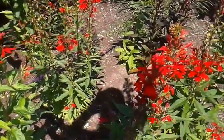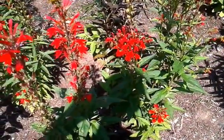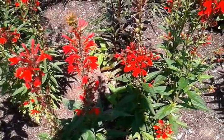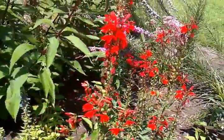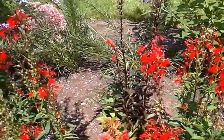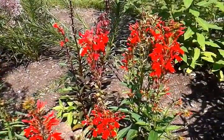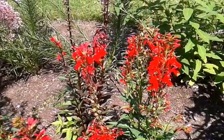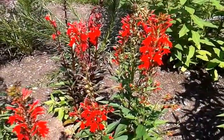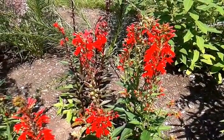But these all seem to be doing okay. I haven't had to water them this year. We've had a lot of rain in Michigan this summer. So if you are looking to attract hummingbirds, this is another plant that you definitely want to think about getting — Cardinal Flower, Lobelia cardinalis.